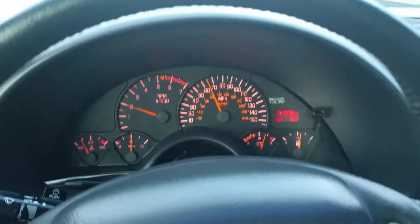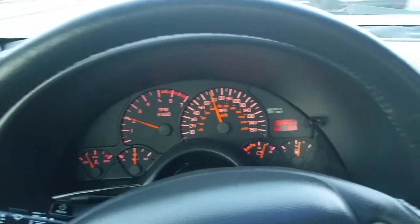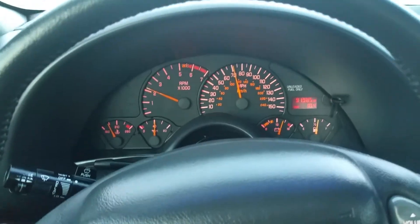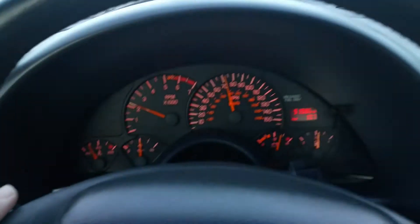Hey everyone, this is my driving video of the 97 Trans Am with the WS6 Ram Air Package. In my first couple videos I showed you basically an exterior walk around, talked about all the car's equipment, and showed you everything in the car working. This video I just wanted to do a drive basically with you, showing you the car drives right on the highway.